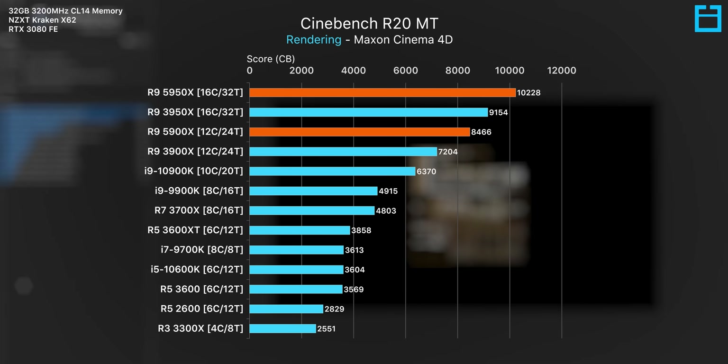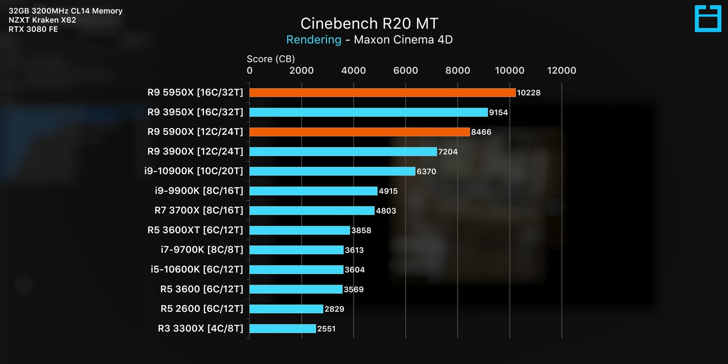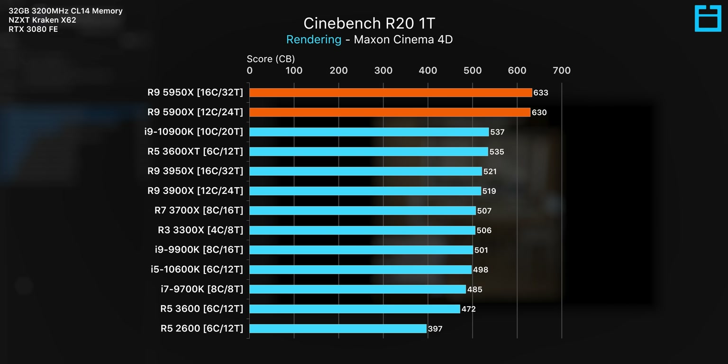Starting with production workloads and Cinebench R20, AMD's 7 nanometer refinement here definitely looks to be paying off. The 5950X is 12% faster here than the previous gen 3950X, and the 12-core 5900X is 17% faster than its predecessor. But it's the gains in single-threaded performance that are really interesting here, with gains of over 20%. Single-threaded speed is still incredibly important for 3D and content creation programs, and this is a huge jump for AMD.